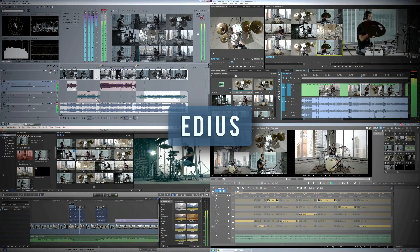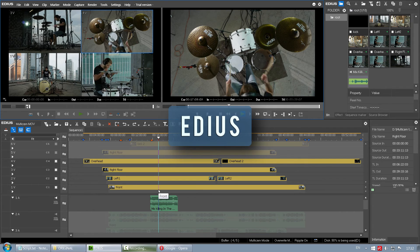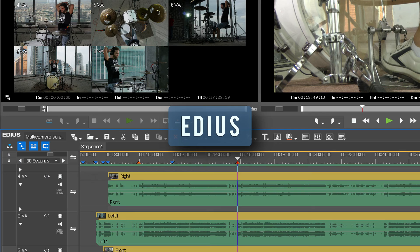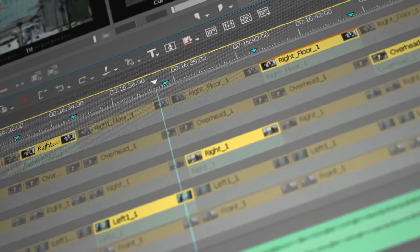EDIUS comes third. It has mediocre playback performance in multicam and it's limited to 16 angles. That might be okay if you edit basic multicam occasionally, but for more advanced multicam projects there are better options to consider. That's all for now — I hope that you find this comparison useful. Cheers for watching!